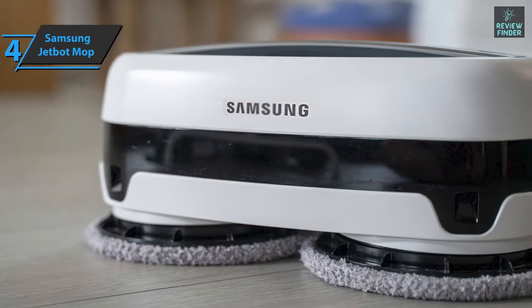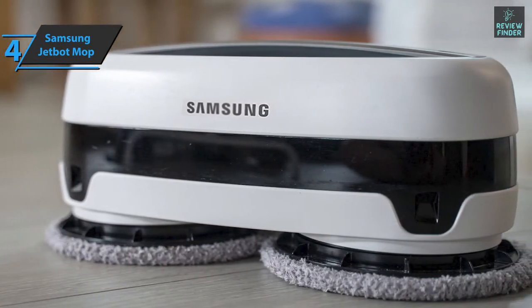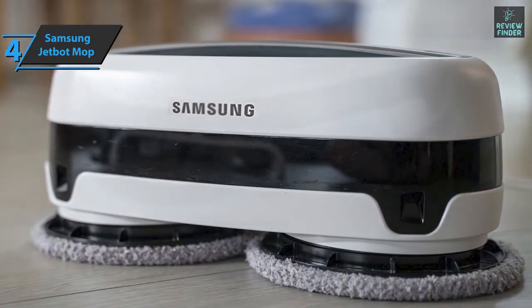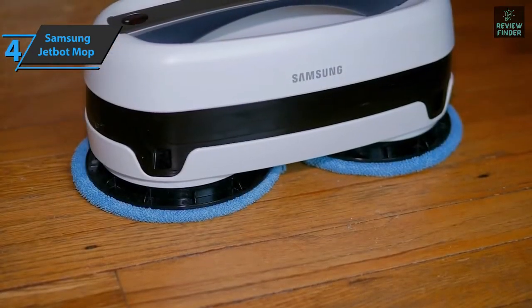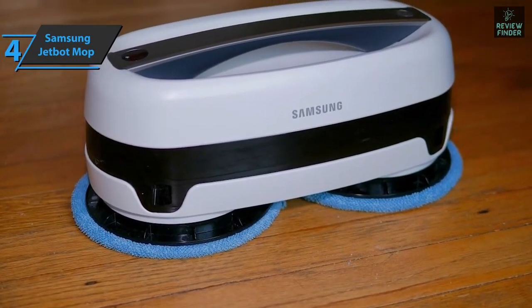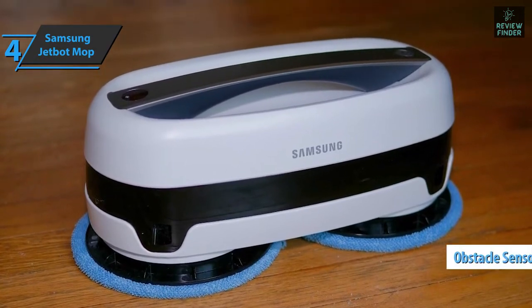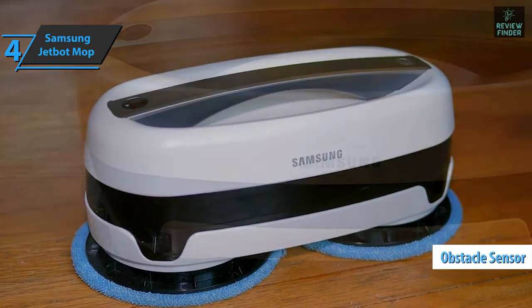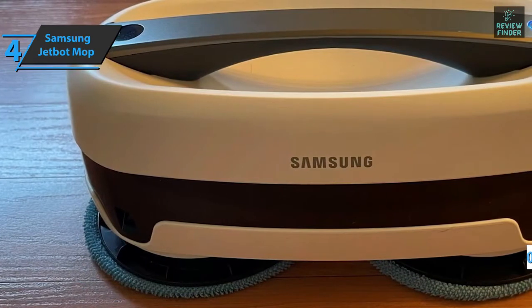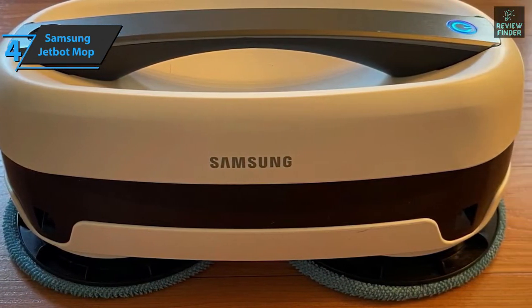Preparing the JetBot for cleaning requires very little effort. Two pairs of pads are included: microfiber pads for wiping smooth floors, and thicker white yarn pads ideal for absorbing spills and extracting dust from cracks. The JetBot doesn't map rooms; instead it cleans in a seemingly random pattern of straight, diagonal, and zigzag movements, using smart sensors to avoid walls, furniture, and drops.